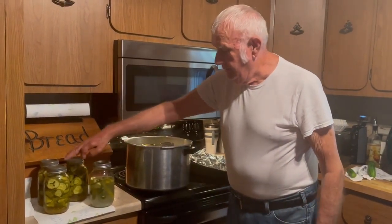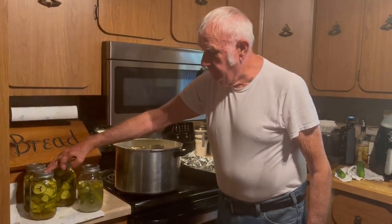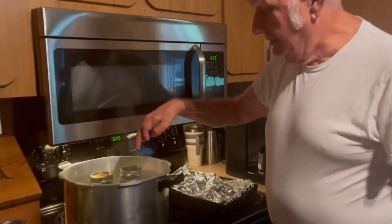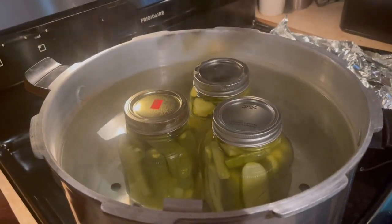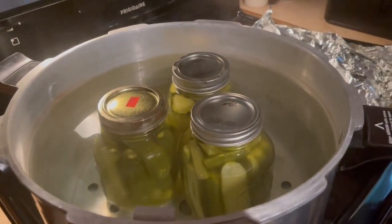And this here is bread and butter pickles. You've got to make a brine for that, and then also process them for 15 minutes after that. And now we've got, in the cooker here, some dill pickles that we're processing now. They just now got through that boil in here for 15 minutes.